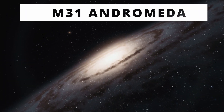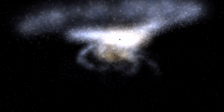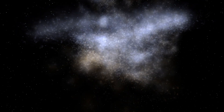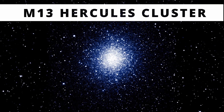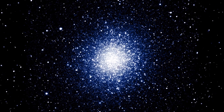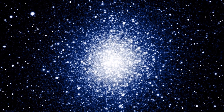Our neighbor M31, the Andromeda Galaxy, will one day collide with our Milky Way — and no, we will not see it happen. Also, we will not see a detailed image, but a faint fuzzy through the telescope. M13, the great globular star cluster in Hercules, is amazing to watch through an eyepiece. You will want to watch those diamonds shining in your eyes.